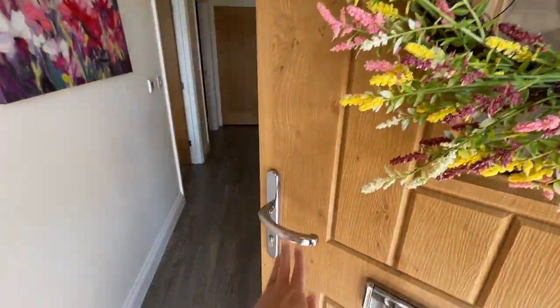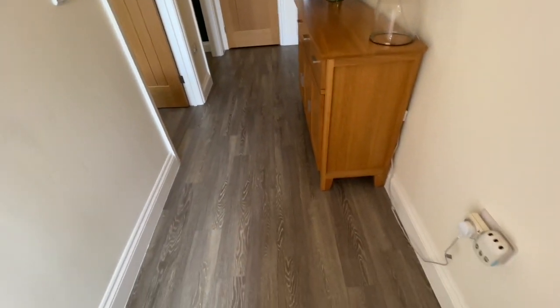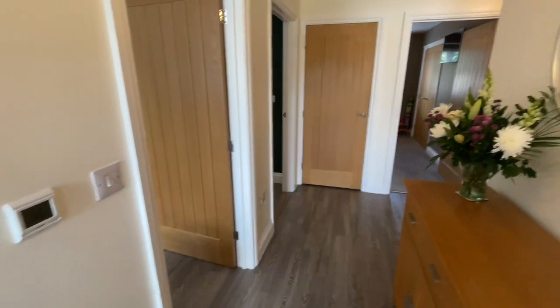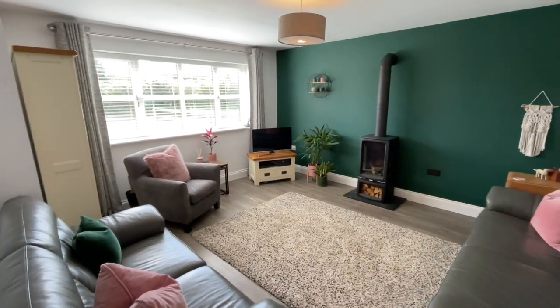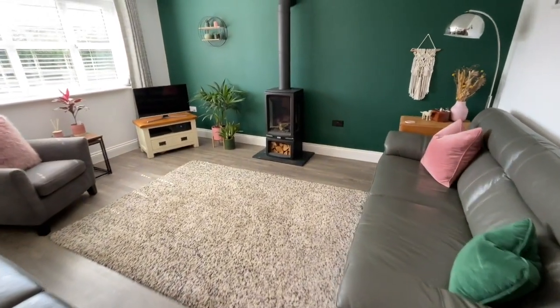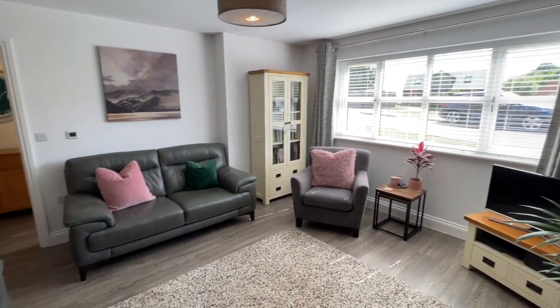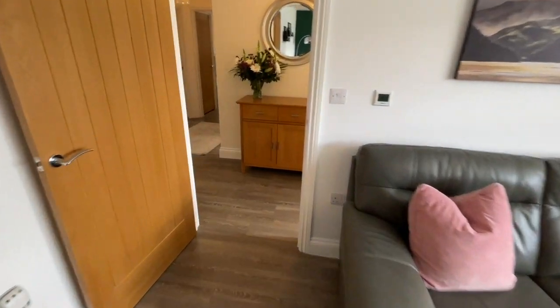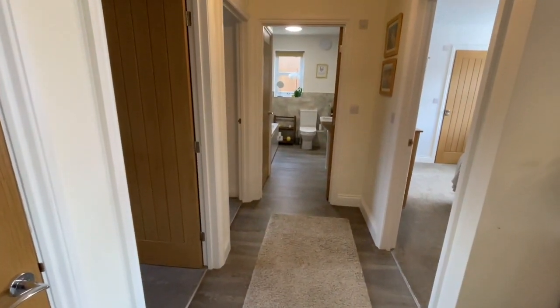And then this opens up into a fabulous big hallway. We've got underfloor heating right through in this one — all the zones have got their own controls. We're coming to the bedroom, bedroom, living room. It's a really nice big living room with a huge window bringing loads of light in. And then from there we've got the kitchen down on this side, some storage here.